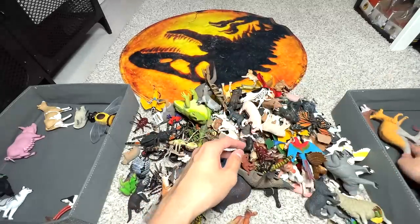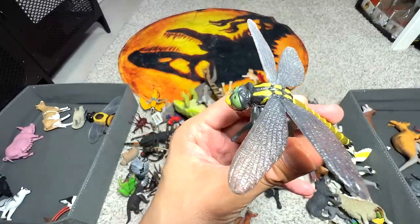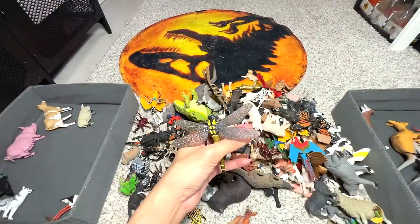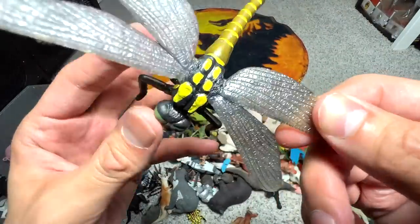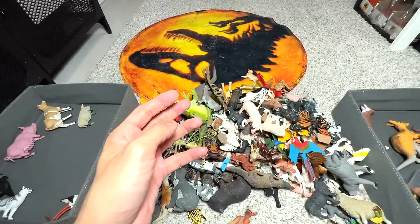Kangaroo — and here we have a beautiful dragonfly. We are putting all the insects together so this one should definitely go here. It's a beautiful figure as well — you can see the wings are actually made of translucent material, which is very, very realistic.